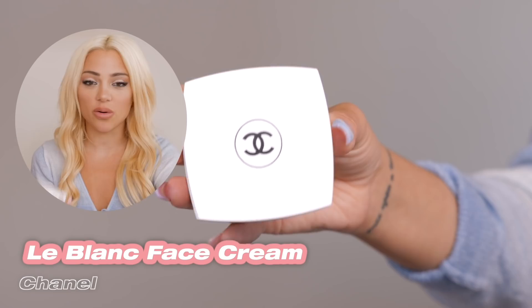The next product I'm going to show is my Chanel LeBlanc face cream. It's super lightweight — that's what I love most about it — yet it glides right on. It hydrates my skin, doesn't make it oily, and it's a really good base before I do my foundation. I was first drawn to Chanel skincare because it looks cute on my shelf, but I genuinely fell in love with this LeBlanc line.